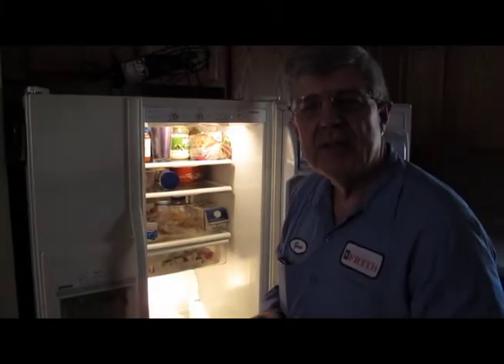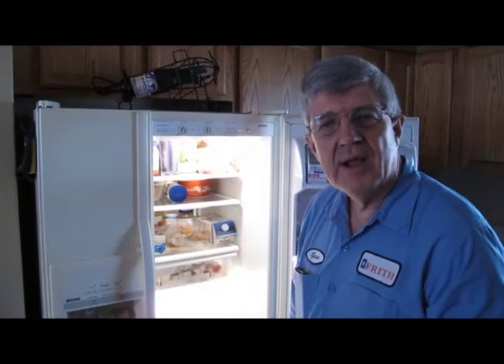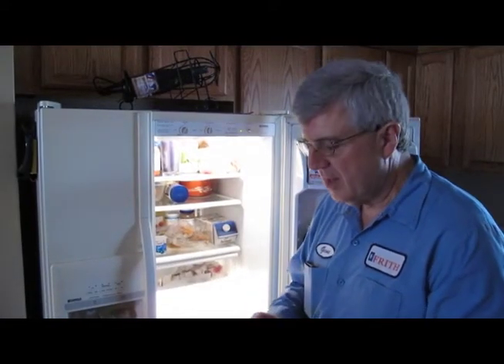The point we've heard sometimes: my ice maker doesn't make as much ice as it used to, or the water coming out of the door has taken longer to fill up my glass. Well, the reason for that is,